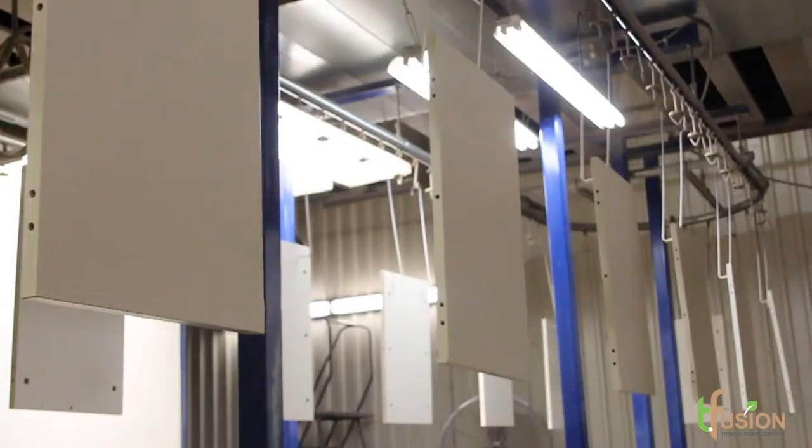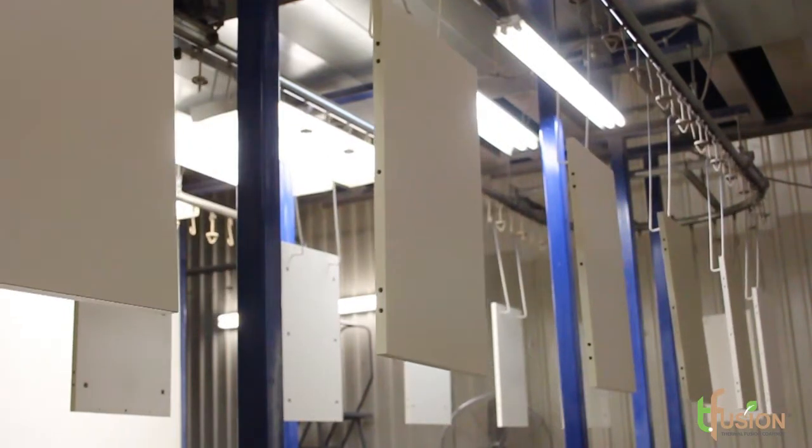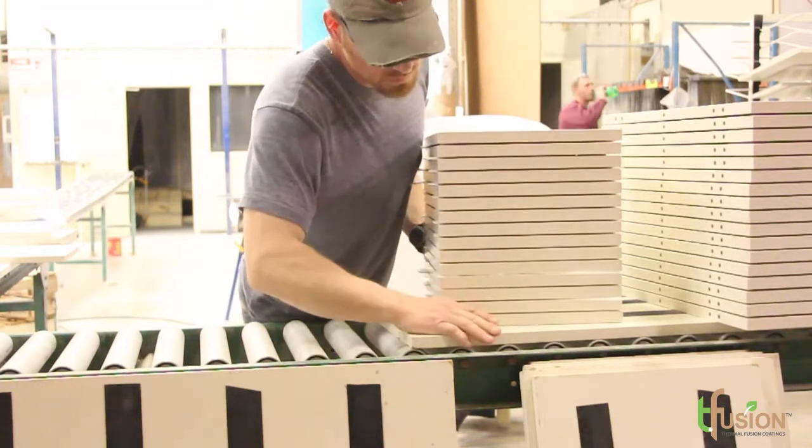We have customers that have a couple thousand different SKUs, and when they place an order it might only be one of this part, two of that part, three of this part — but it's a very wide assortment and complexity, and so we're noted to be able to handle that complexity.